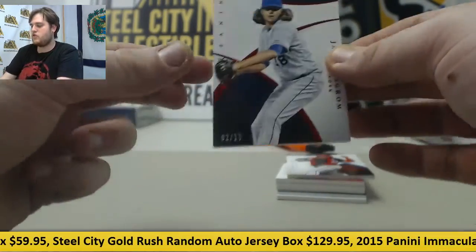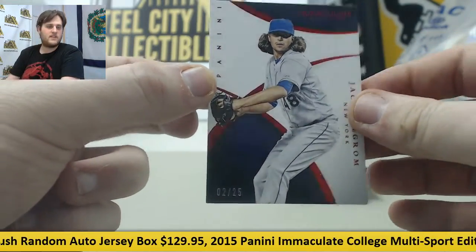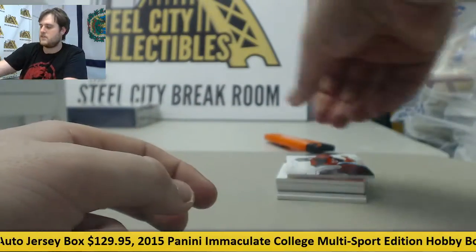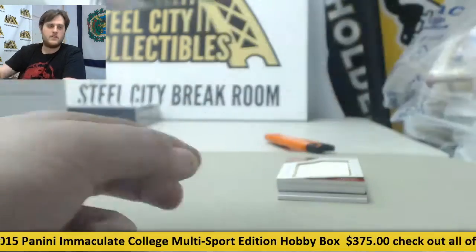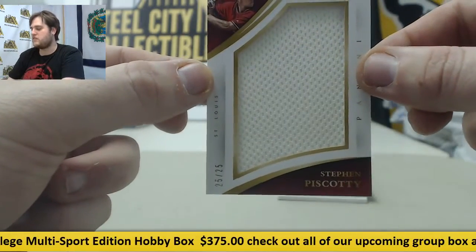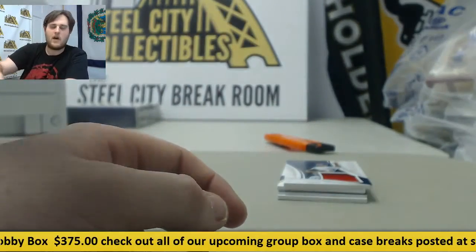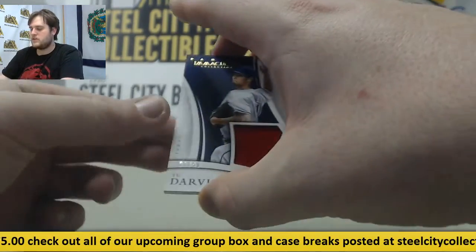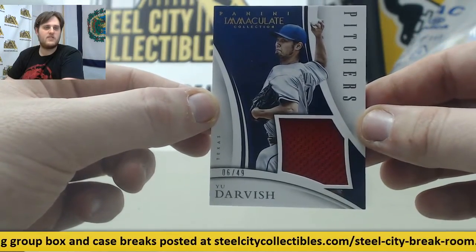Next up: two of 25, Jacob DeGrom for the Mets. Three of 10, Johnny Cueto. Two of 25 — actually 25 of 25 — Steven Piscotti jersey swatch. I'll start adding some guys, I'll add one tomorrow. Six of 49, Yu Darvish jersey swatch. I know you guys have been asking about that — six of 49, Yu Darvish.